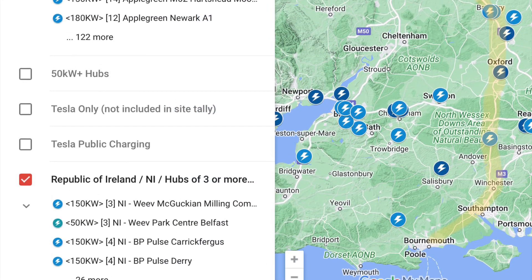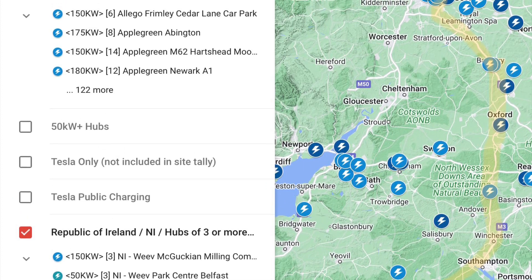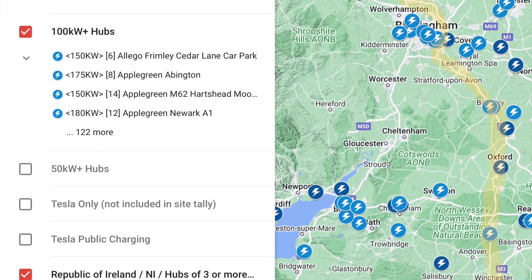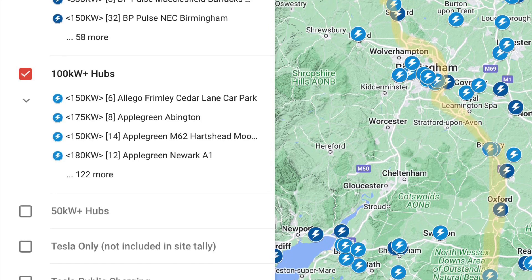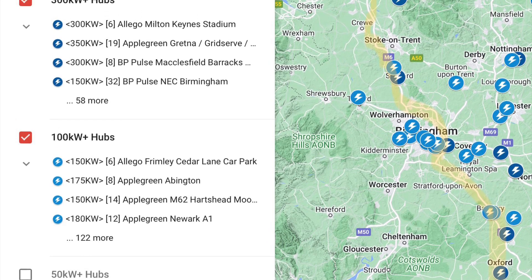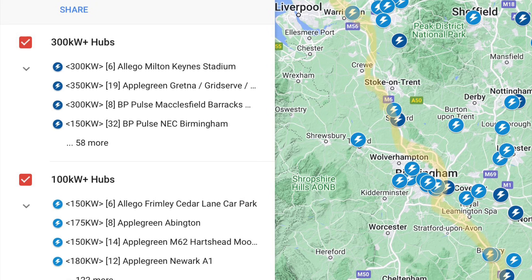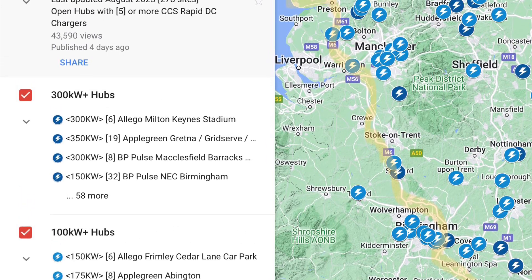This one is a My Map on Google Maps — I'll share the link in the description. I've highlighted my route just to show where I went, but it also shows all the charging hubs which have five or more high-power chargers of 100 kilowatts or above. These are brilliant options for stopping on a journey because you're less likely to get queues, they're all going to be quite new so you've got better reliability, and as you can see there are a lot of them around the UK. The link for this is going to be down in the description.